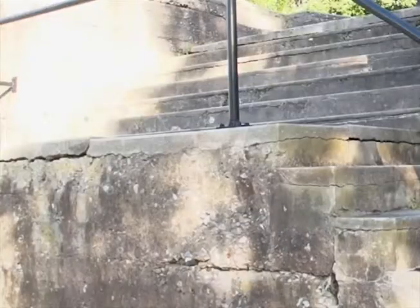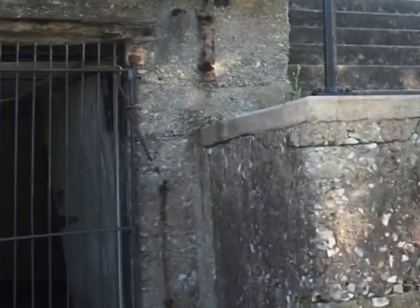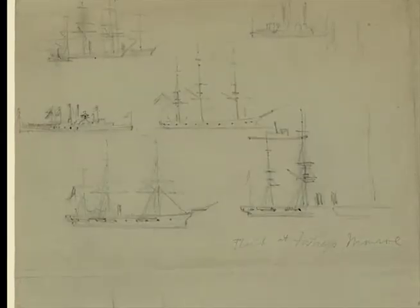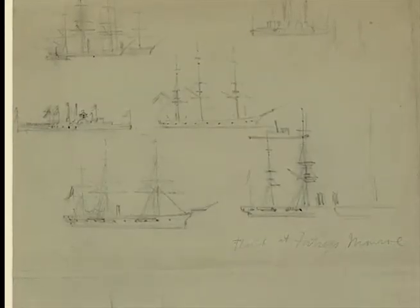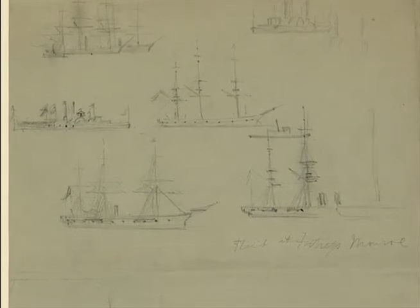In 1861, on May 23rd, some slaves escaped Norfolk, Virginia. They were held in Fort Monroe as Contraband of War.